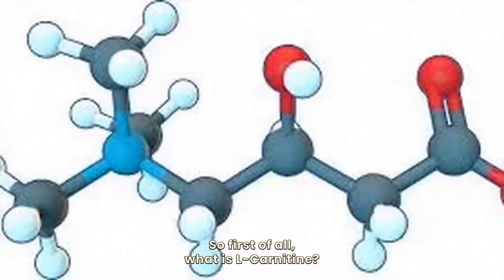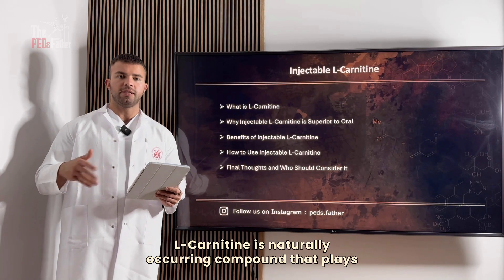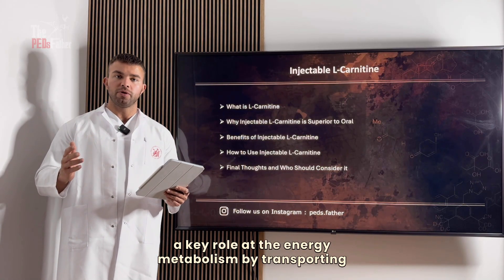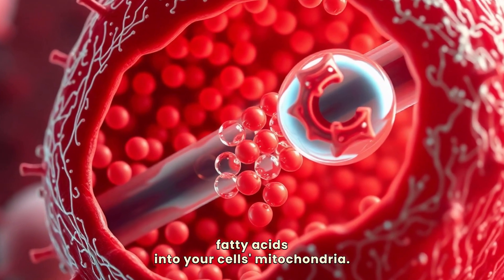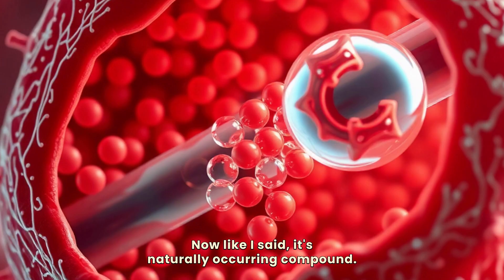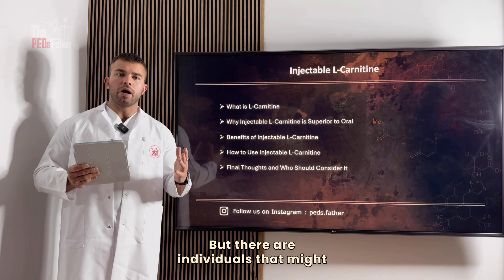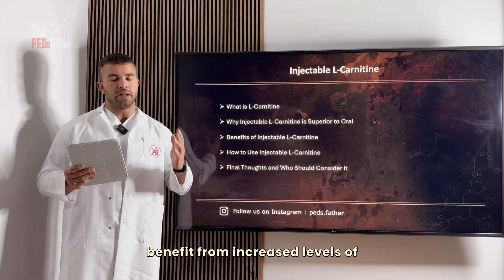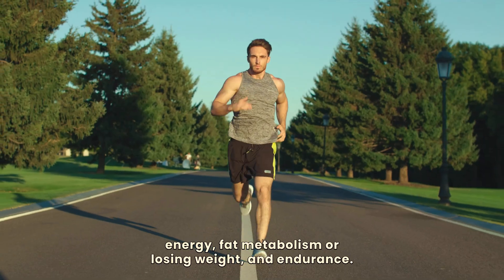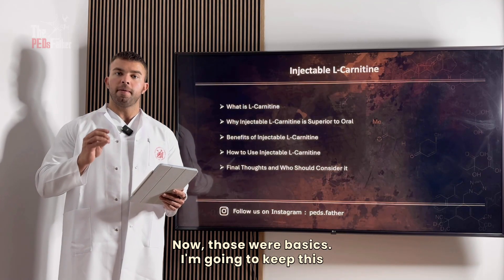So first of all, what is L-carnitine? L-carnitine is a naturally occurring compound that plays a key role in energy metabolism by transporting fatty acids into your cells' mitochondria — this is where fats are converted into usable energy. Your body produces it on its own, but there are individuals that might benefit from increased levels, especially when it comes to energy, fat metabolism, losing weight, and endurance.